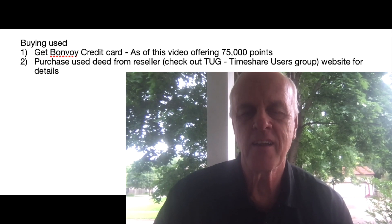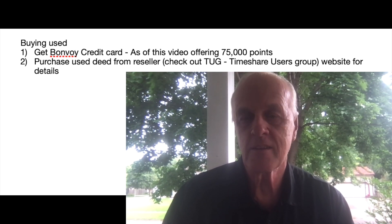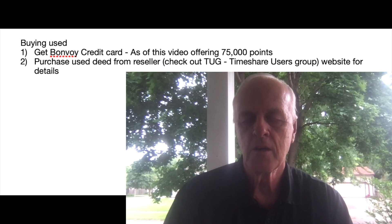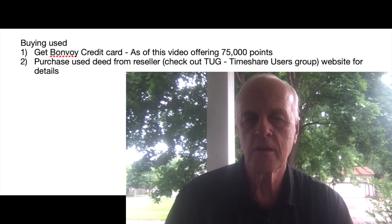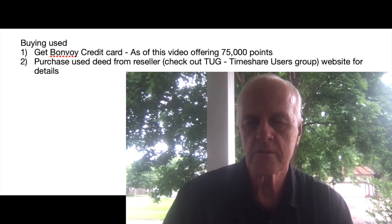Now let's talk about the process for buying used. It's really simple: you get a Bonvoy credit card — there's a video about the 75,000 Marriott Bonvoy points offer — and then you purchase from a reseller. I recommend checking TUG, T-U-G, which is the Timeshare Users Group website. You can find someone to work with to buy what you need, which is the 81,000 points.